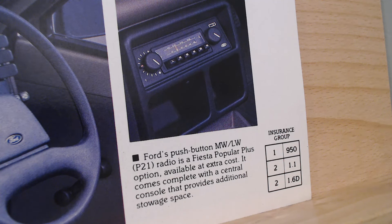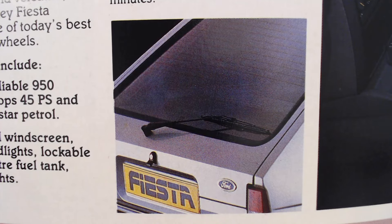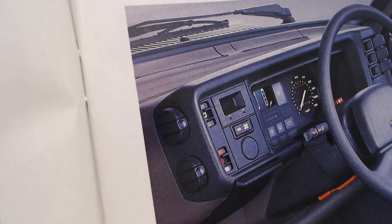You don't even get that console if you don't order the radio with your Popular Plus. The interior now gives you head restraints at least, tailgate wash-wipe and heated rear window. The exterior shows those head restraints and two door mirrors. There's also a little tape stripe going down the side. That small round blanking plug on the Popular and Popular Plus will become your illuminated cigarette lighter on the next model up.